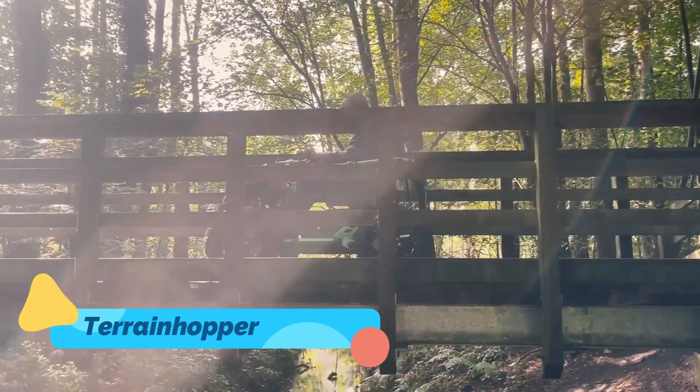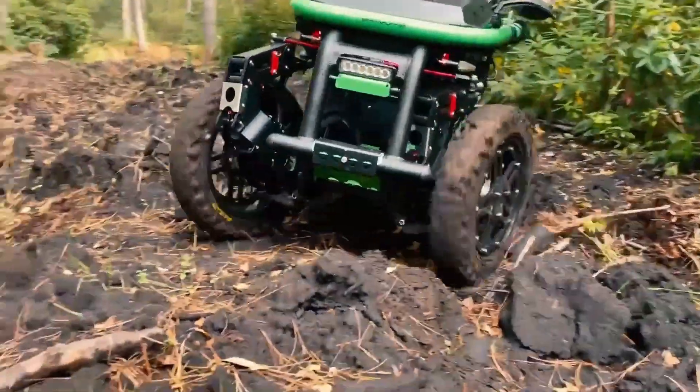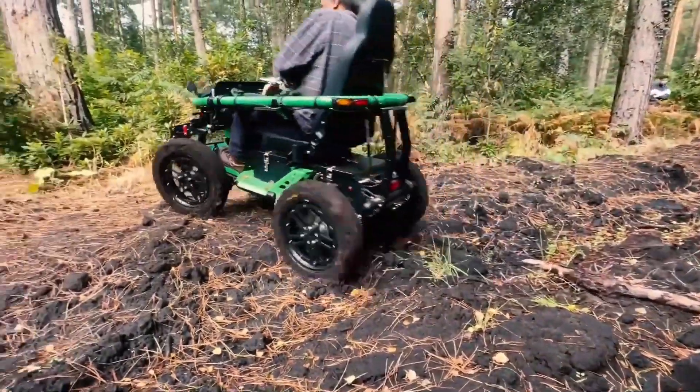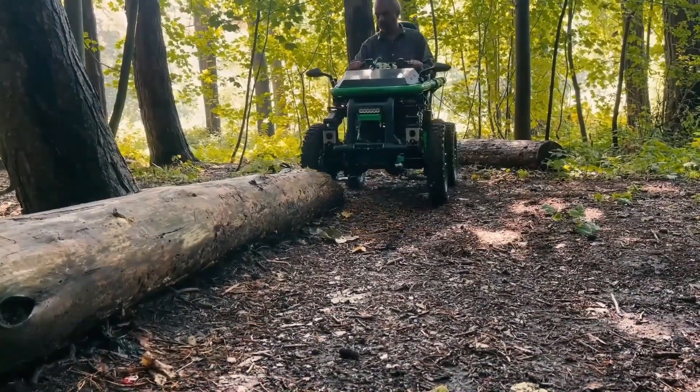Terrain Hopper. Next on our list is the Terrain Hopper, an innovative vehicle with an incredible mission: making extreme off-roading accessible to everyone, especially those with mobility challenges. Unlike other off-road vehicles, the Terrain Hopper is designed more like a heavy-duty off-road wheelchair.